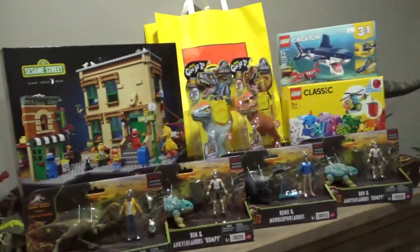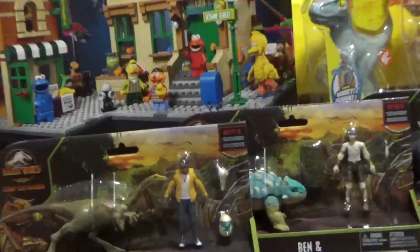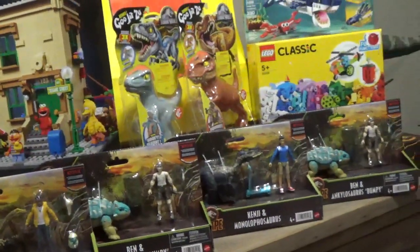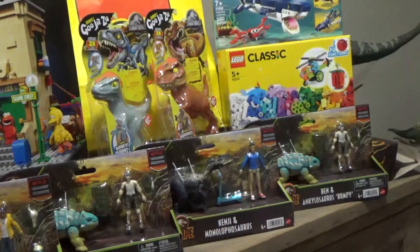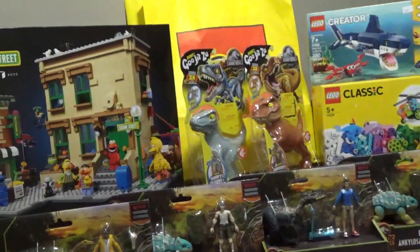So yeah, that's the haul for the week, and I can't wait to dig into these figure sets. One of these might be in my future giveaway, so stay tuned for that if you want to enter. I'll see you all in the next video then. Bye-bye.